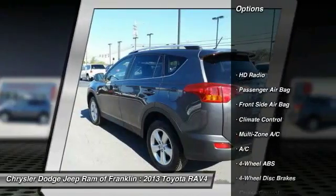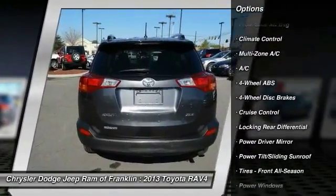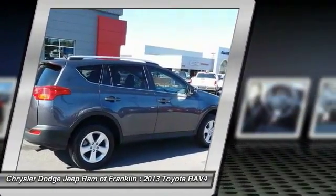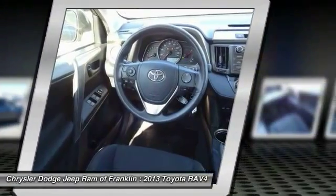Keyless entry, traction control, steering wheel audio controls, backup camera, stability control, Bluetooth, power steering, driver airbag, adjustable steering wheel, four-wheel ABS. A vehicle like this doesn't come along every day.